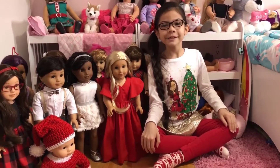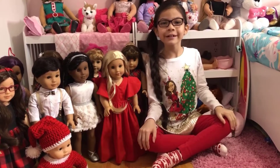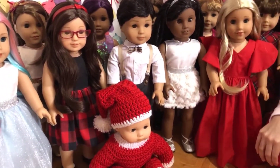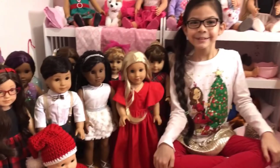If you like this video, please give it a thumbs up and don't forget to subscribe. Have a Merry Christmas! Bye bye, thanks for watching. Say bye, everyone — bye!